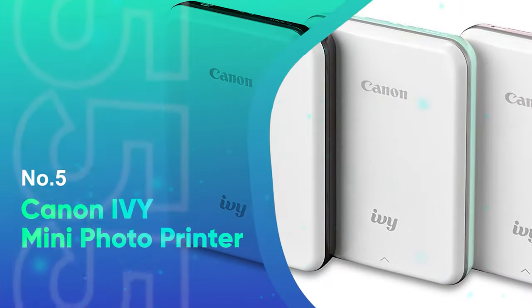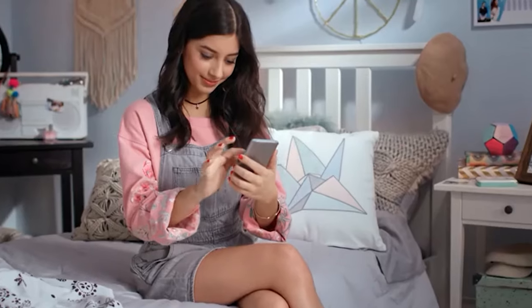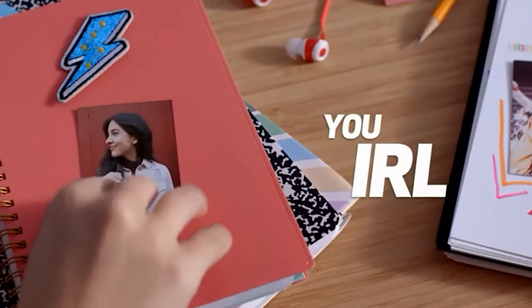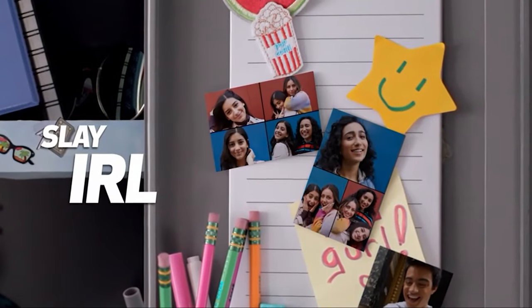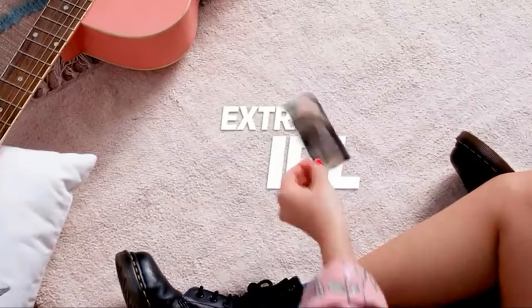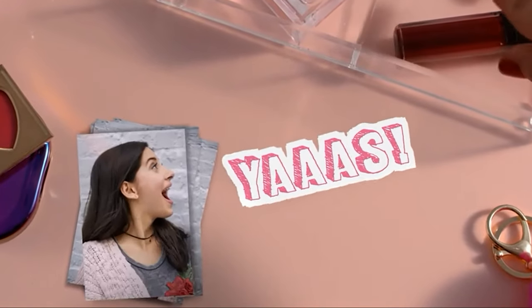Number 5: Canon IV Mini Photo Printer. The Canon IV Mini Photo Printer is small enough to fit in your pocket, so you can take it just about anywhere. It has rounded edges and features only one function button. The backlit comes out, making it easy to access the photo paper. This small printer comes in mint green, rose gold, and slate gray, which instantly creates a fun and playful feel.